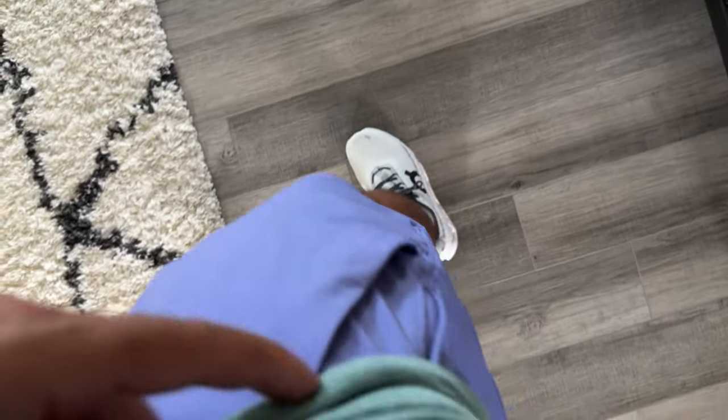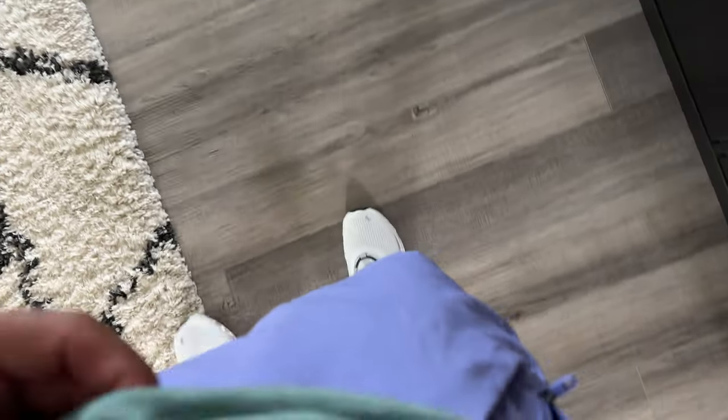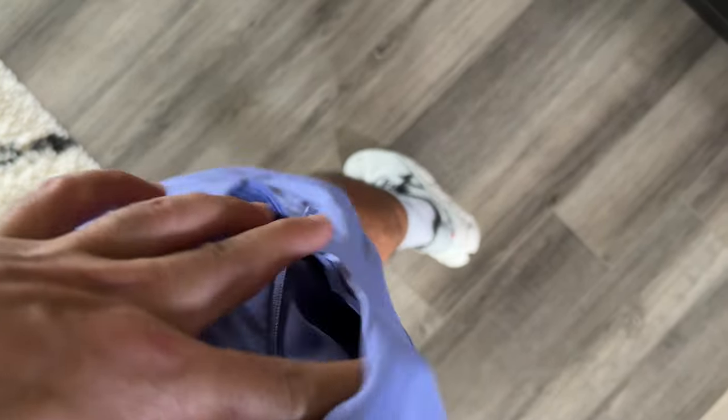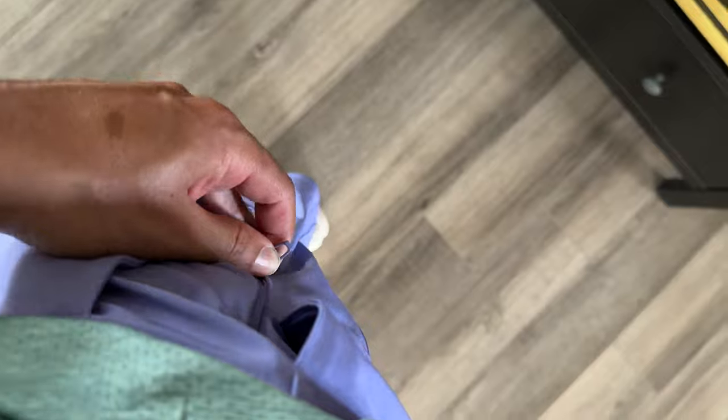Something I love about these shorts is the pockets. Whenever I run, I don't know where to put my keys, and I don't want the keys on my big pocket because it's touching my thigh and it's just distracting. They have this awesome side pocket here that allows me to put my keys or anything small in there. I usually just put my keys in there, zip it up, and I'm ready to go. You can't feel them because they're just in your side hip. That's the first awesome part of these shorts.